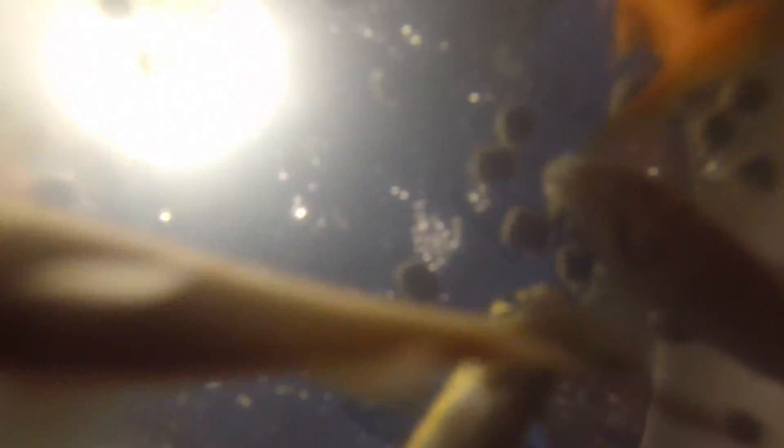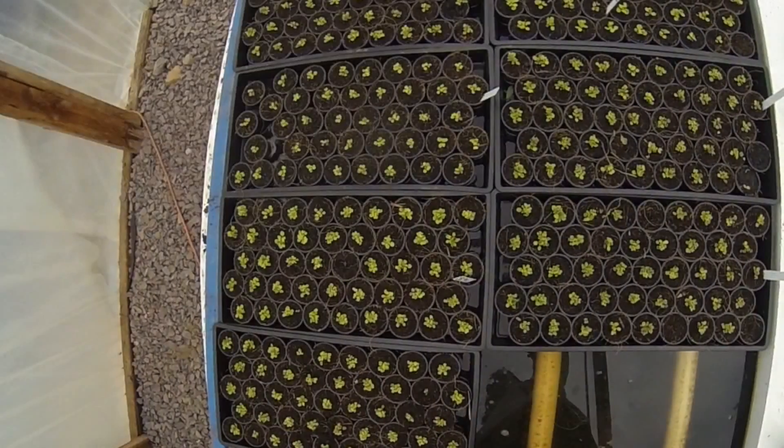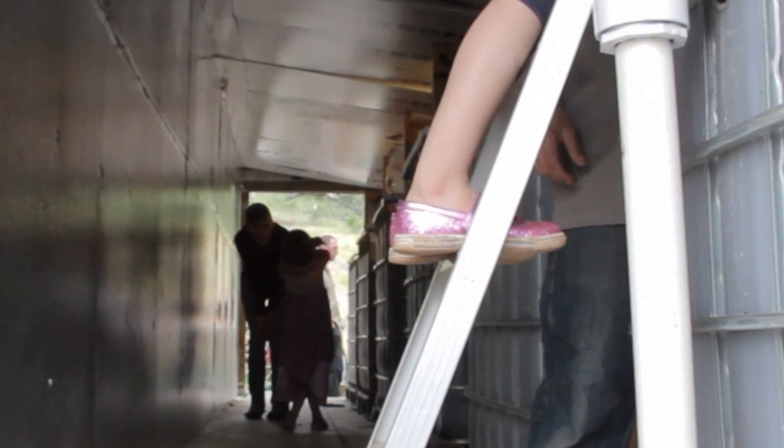The water flows out of the fish tanks, feeds the plants, the plants filter the water, and it flows back into the fish tanks. So aquaponics produces protein and vegetables in one system, and the only input is fish food.